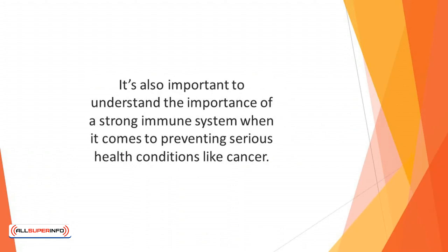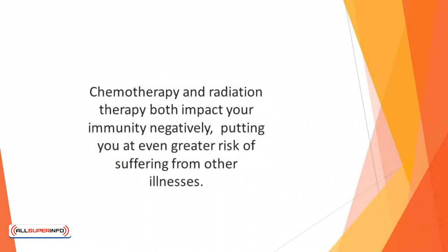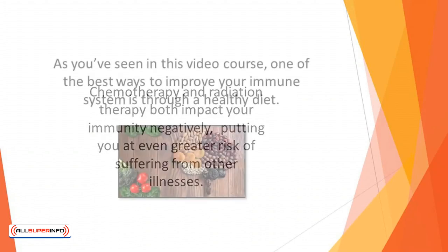Cancer has been linked to a poorly functioning immune system, and if you already have cancer, the treatments given to help can reduce the function of the immune system still further. Chemotherapy and radiation therapy both impact your immunity negatively, putting you at an even greater risk of suffering from other illnesses. Therefore, ensuring that you take every step to keep your immunity at optimal level is essential.